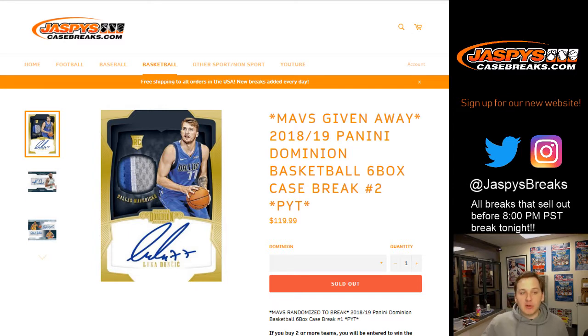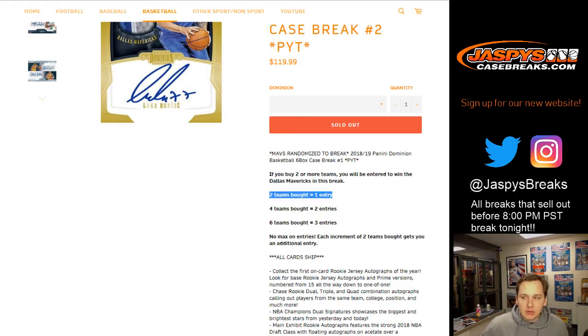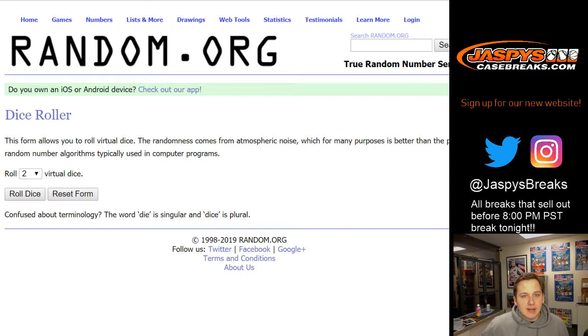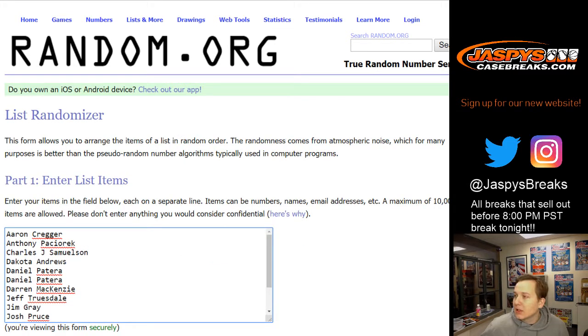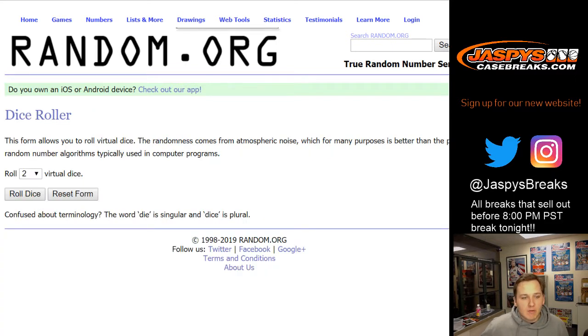We're giving away the Mavericks in this break to everyone who bought at least two teams. Two teams bought equals one entry, four teams bought equals two entries, and so on. Here's the list right here. Daniel was the only one who bought four teams, so he gets two entries. Last spot mojo was Thomas F. Good luck everybody, everyone has a shot.